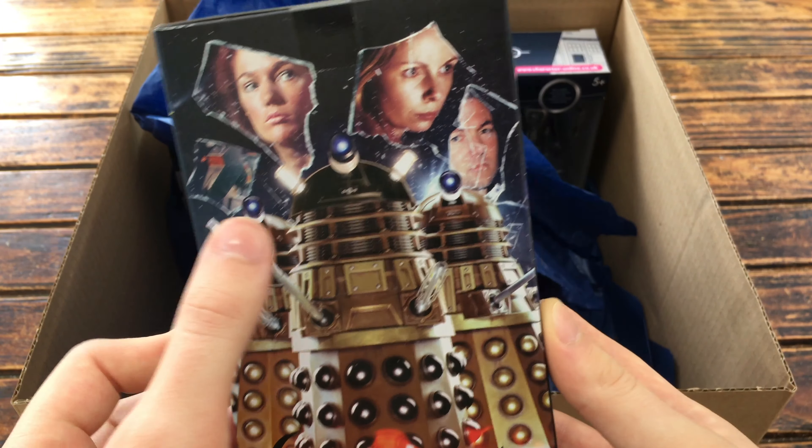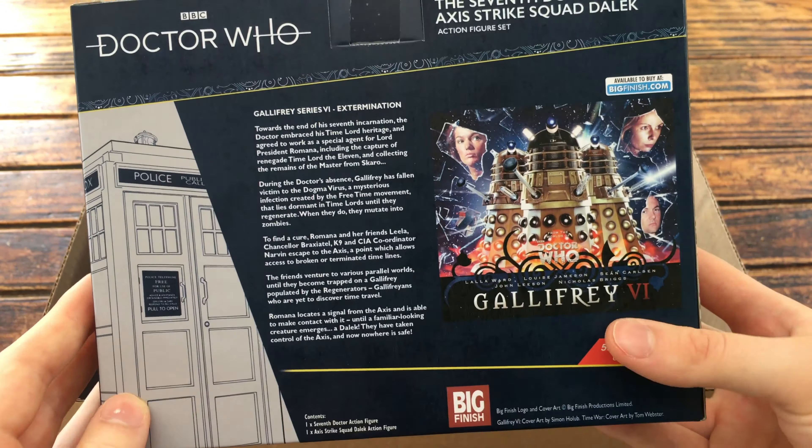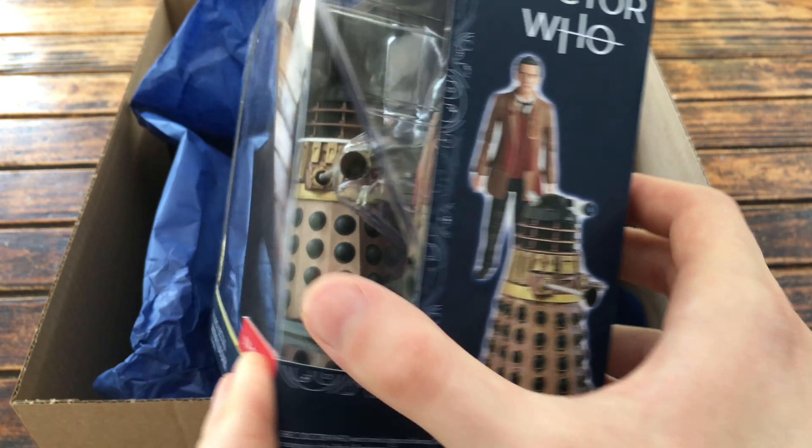You've got an image of K9, Leela and Romana. The back of the box gives you a brief description on the story of which this particular set is based upon. We've got a really cool image of the modern day TARDIS as well as a cover photo on what particular Big Finish story this set is based on. And here we've got an image of both the 7th Doctor and the Dalek. This particular set looks really well done. The 7th Doctor is a really nice variant to have and it's probably the closest we'll ever get to a TV movie 7th Doctor. This Dalek is also a really cool inclusion and I can't wait to show you guys this review in closer detail.